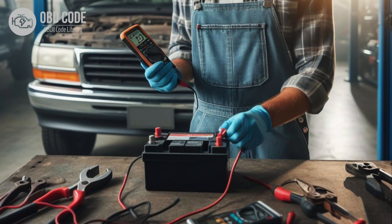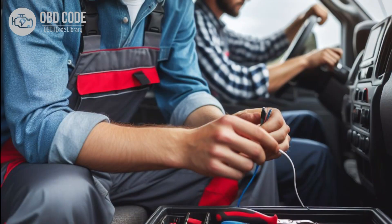Check the battery and electrical system voltage to ensure they are within normal operating range. Replace the battery or repair any electrical system issues if necessary. Verify that there are no aftermarket modifications affecting ECM or PCM communication. Remove any unauthorized modifications if present.